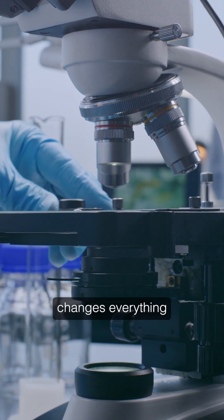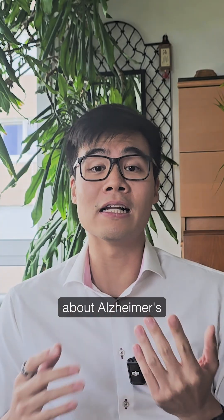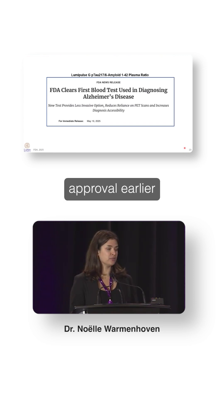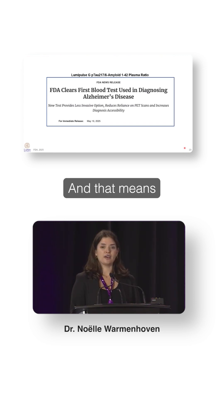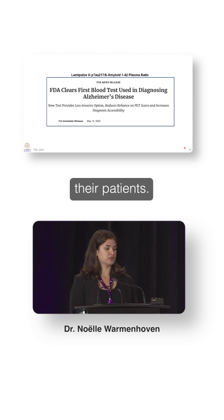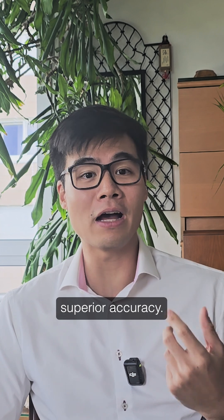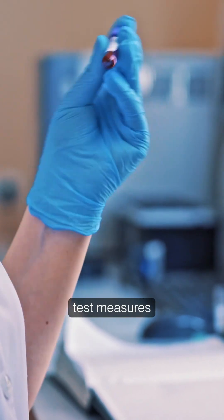Data that fundamentally changes everything we thought we knew about Alzheimer's testing: the first blood test for Alzheimer's disease received FDA approval earlier this year, and that means doctors in the US can start using this test to help diagnose their patients. This isn't just about convenience — it's about superior accuracy. The blood test measures something called pTau 217, which is essentially a protein fragment that appears in our blood when brain cells are under attack.